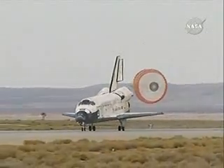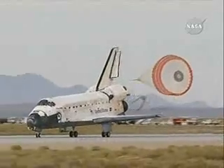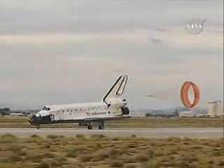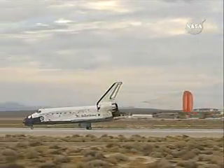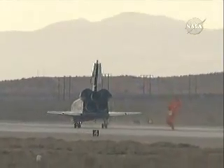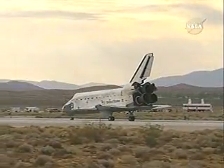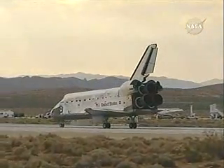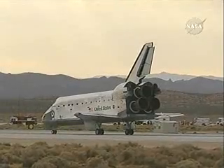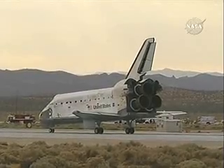Discovery rolling out on runway 22 at Edwards Air Force Base, California, wrapping up a 5.7 million mile mission to resupply and fortify the International Space Station. After 58 days in space. Houston, Discovery, we'll stop. Copy, we'll stop. Welcome home Discovery — congratulations on an extremely successful mission, stepping up science to a new level on the International Space Station.